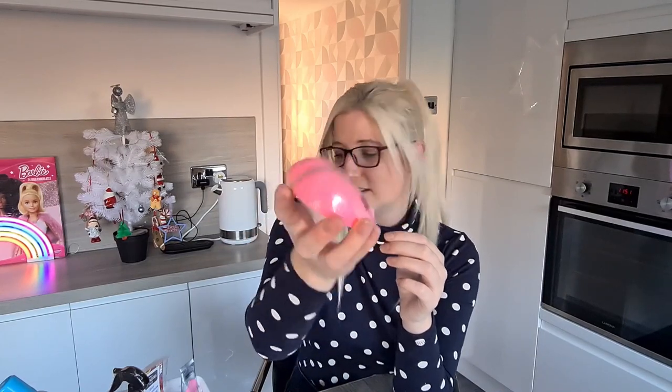The next thing I'm going to include is a bath bomb, but I'd already bought one in Primark a few weeks ago, so I'm going to put that one in. It was £1 in Primark and I just really liked it.